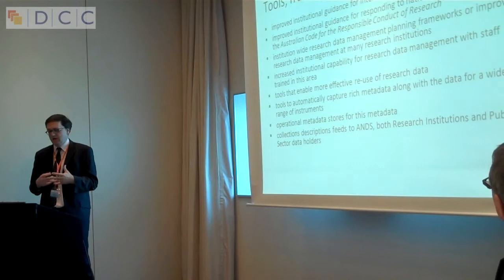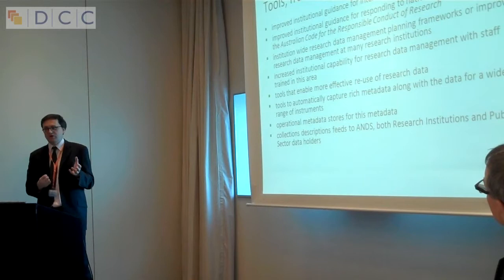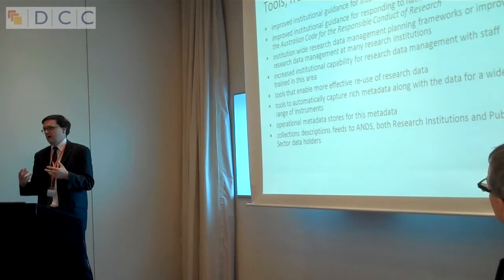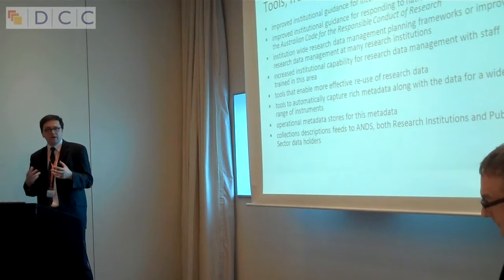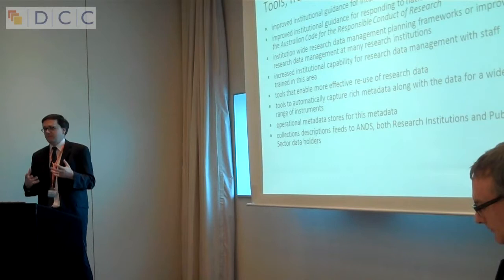We've been working on how to do institutional data management. Those of you who saw Anthony's talk will recall reference to the Australian Code for the Responsible Conduct of Research, which has very explicit recommendations around the role of both the institution and the researcher in the management of their research data. It's not an either-or — both parts are expected to have a role to play, and we've been trying to help both sides make that possible.